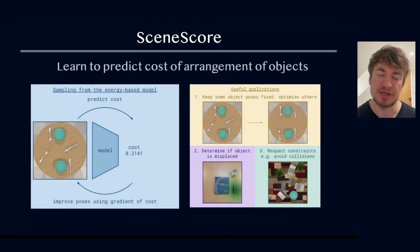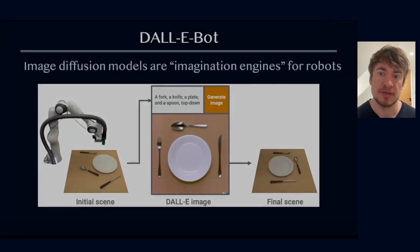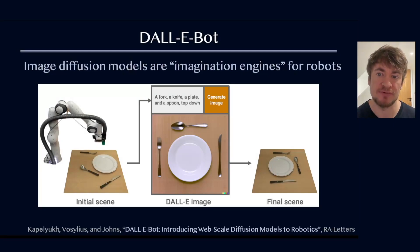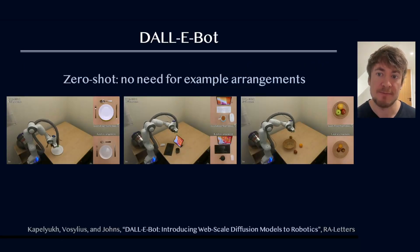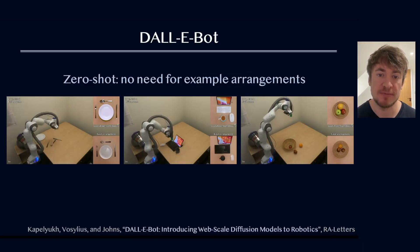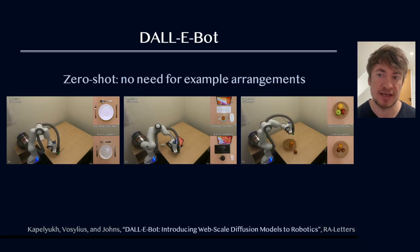We've been studying object rearrangement for a while, such as our method SceneScore, which can learn to predict the cost of an arrangement of objects. However, this is not zero-shot — it requires training on a dataset of example object arrangements, which can be laborious. To address this, we invented DallyBot, which calculates a simple text description of the objects and then uses an image diffusion model to predict an image depicting how these objects should be arranged. Because these image diffusion models have been trained on huge web-scale data of human-made scenes, they can be used by robots to understand how objects should be arranged naturally in everyday scenes.